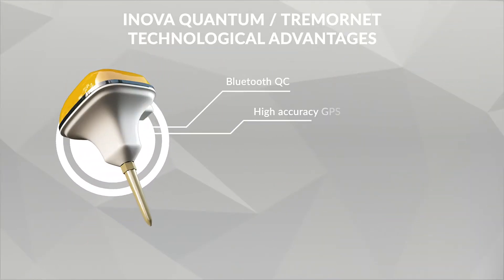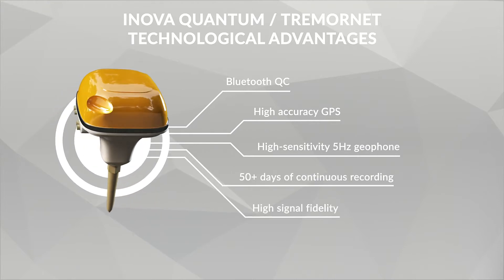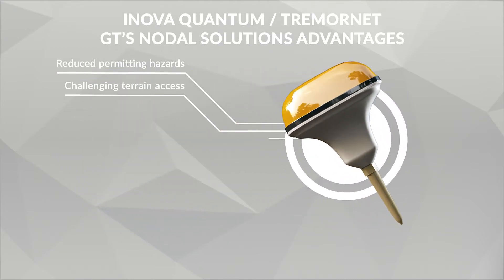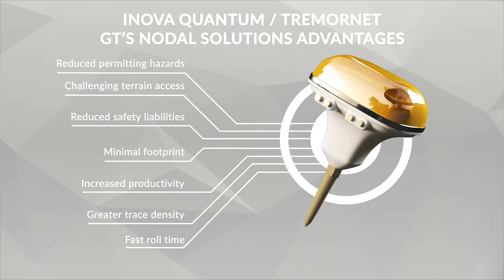Each node weighs just 650 grams, including battery, sensor, storage, GPS and QC devices, as well as weatherproof housing. Delivering the most innovative nodal solutions, GT can attain the best survey resolution and low footprint on local communities.